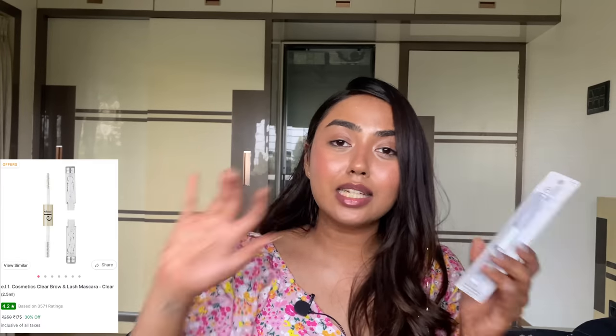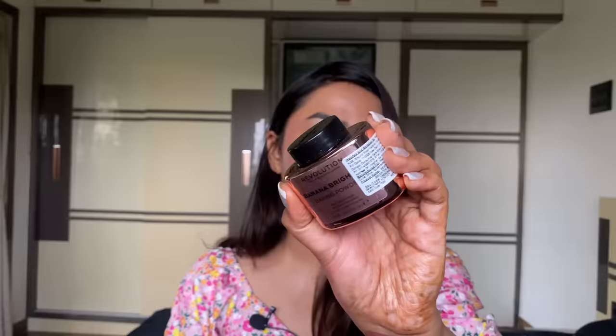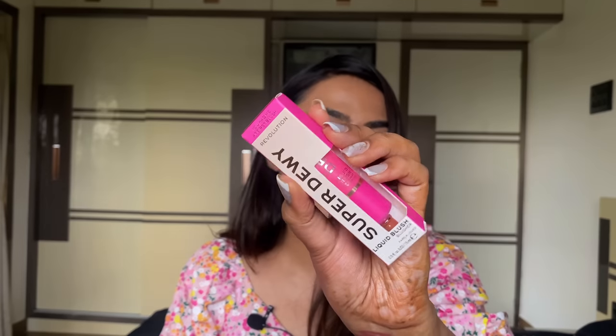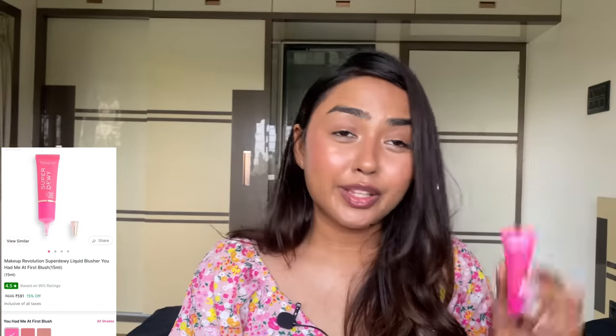But the K-Beauty clear brow mascara is just the one for no-makeup makeup days — if you just want to add something to your lashes. Also from Nykaa I have their Loose Powder — the Banana Bright Baking Powder. Haven't tried it but I've heard a lot about it, so let me know if you have. I also got a backup of one of my favorite blushes — the Super Dewy Blush in At First Blush.